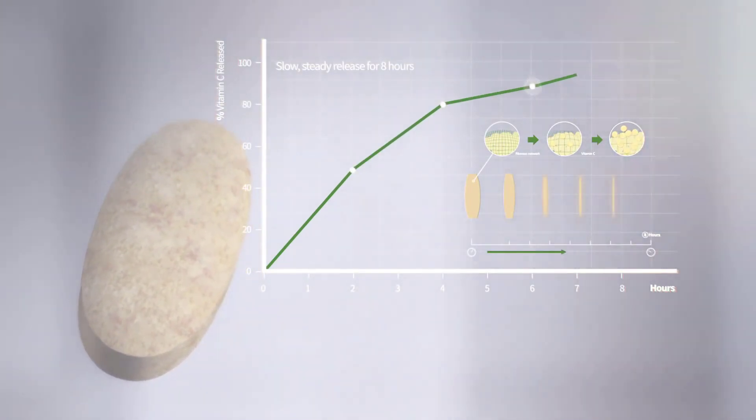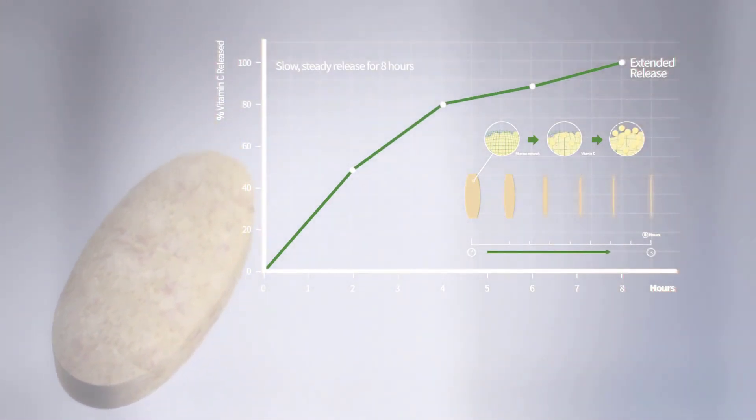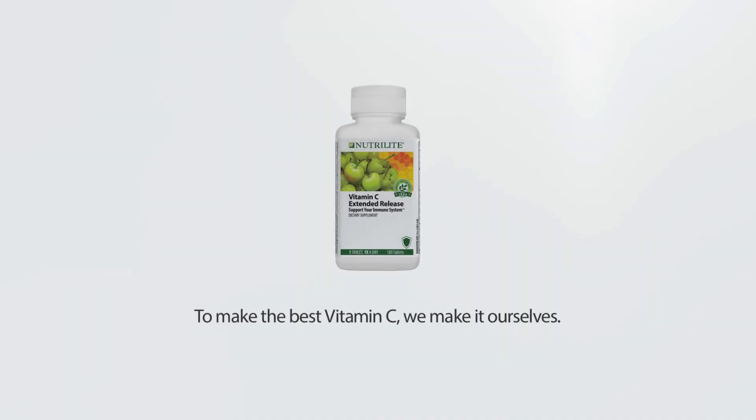The tablet from Nutrilite vitamin C releases vitamin C slowly and steadily for eight hours, which improves nutrient utilization. To make the best vitamin C, Nutrilite makes it themselves.